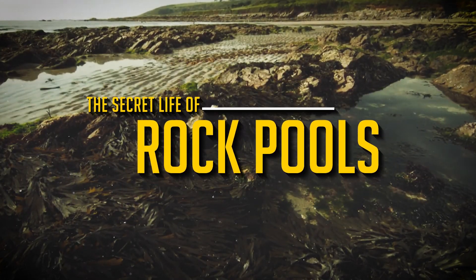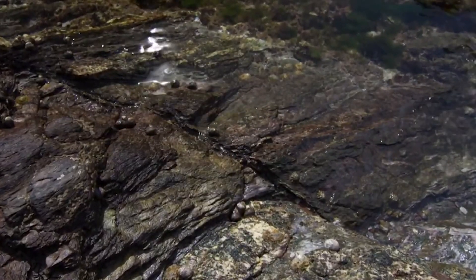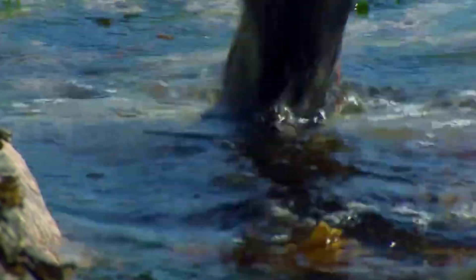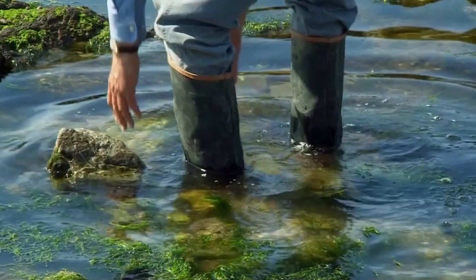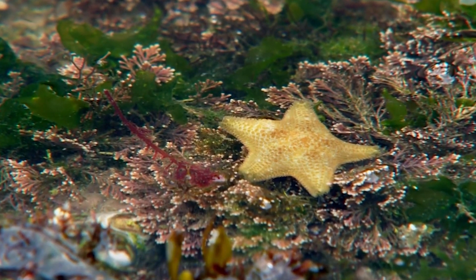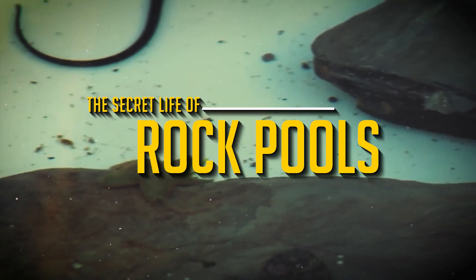The secret life of rock pools. Have you ever heard of tide pools or rock pools? They're typically the first marine habitats that ocean enthusiasts are introduced to. Rock pools are the ideal place to have a glance into the amazing life of the sea without having to leave the comfort of the land, since they become revealed at low tide. Stick around, as in this video, we will talk about the secret life of rock pools.